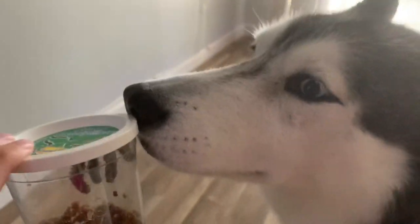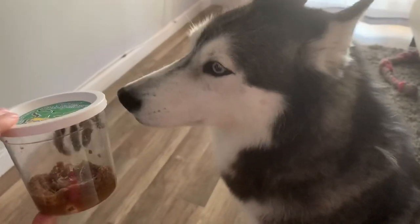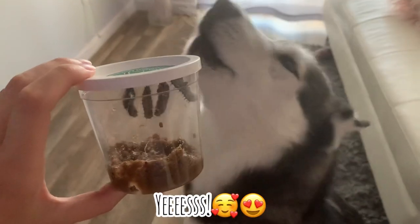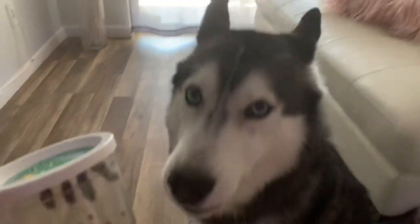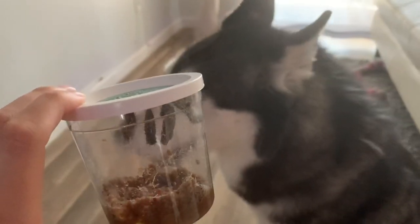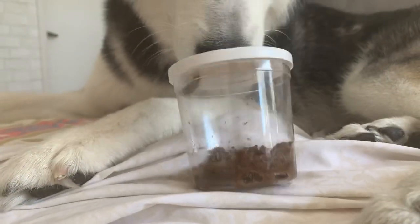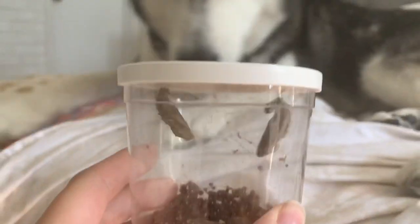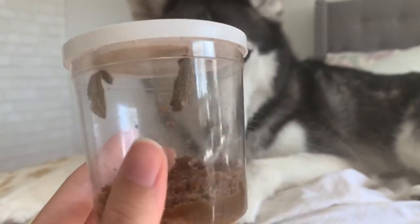Yeah, you love it? What do you think, Mika? Do you like them? They're going to be butterflies soon, baby. Yes, they're going to be butterflies soon — so exciting! So our caterpillars have turned into chrysalis. Mika, be careful. They look really cute. They're all stuck at the top. So now we're going to transfer them into the butterfly cage.